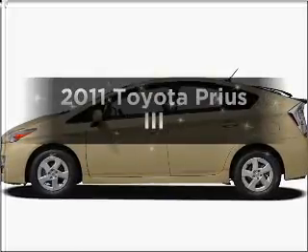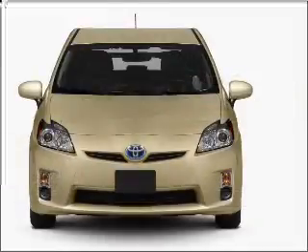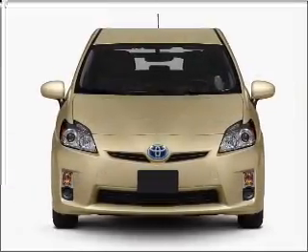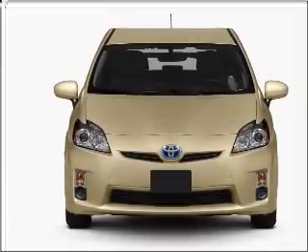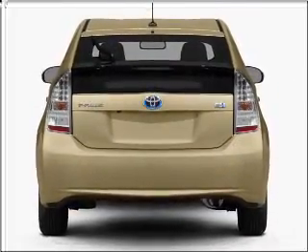Presenting the 2011 Toyota Prius. Travel the roads in style and comfort in this great vehicle with an efficient four-cylinder engine connected to a smooth shifting automatic transmission. Navigation included to help you get to your destination with ease.